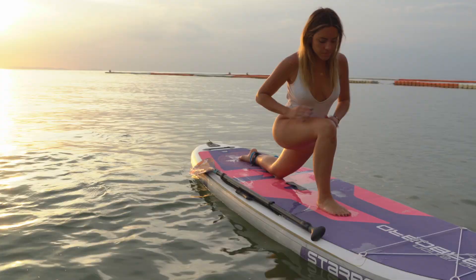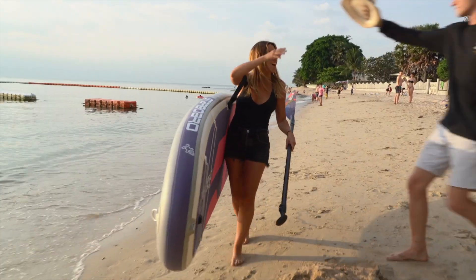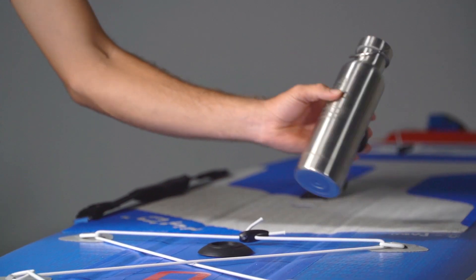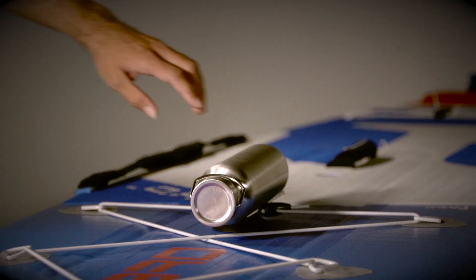We also added some cool accessories like a paddle holder, a shoulder strap to make carrying easier. And then there's this really cool magnetic bottle holder. That is wonderful.